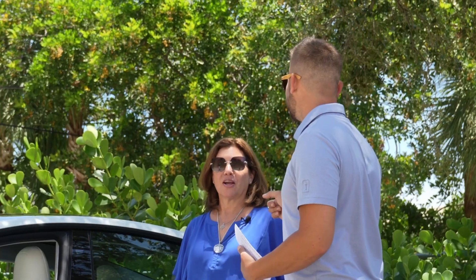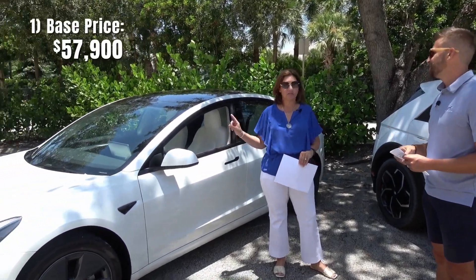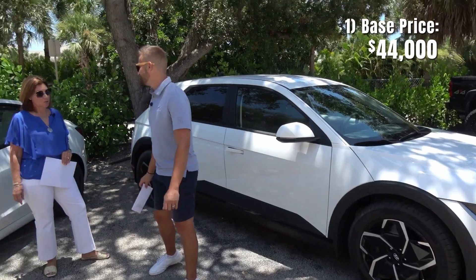So Joan, question number one: what is your base price? On the Model 3 dual motor, $57,900. On this one, this is single motor, rear wheel drive, it's $44,000.